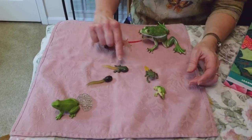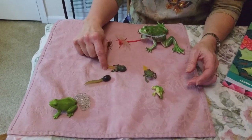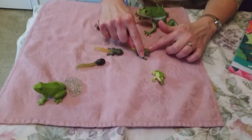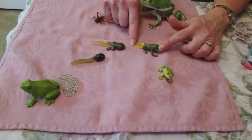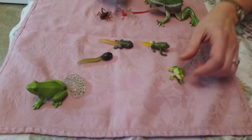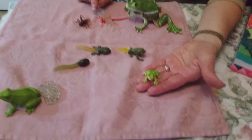Then, like Ribbit our tadpole, they start to develop legs. And eventually Ribbit will get his two front legs and he'll look like this froggy. And once that tail goes away, then you have your tiny little frog.